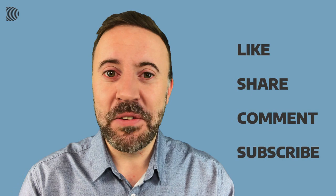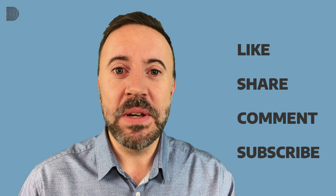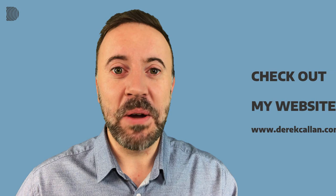So that brings us to the end of this lesson. I hope you liked it. If you did, don't forget to hit the like button and share with your friends and colleagues. Why not write your own example sentence with one of the word combinations from this lesson? Don't forget to subscribe — that way you won't miss any of my short lessons for busy people. Visit DerekCallan.com. Thanks for watching and see you soon.